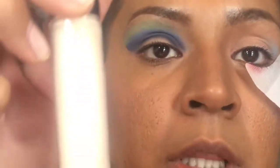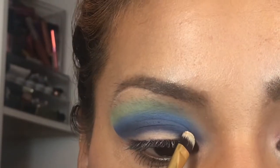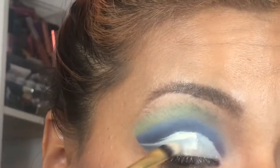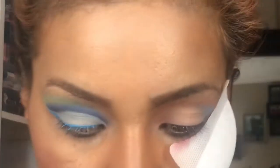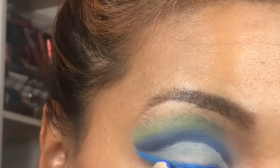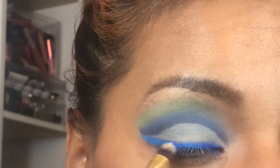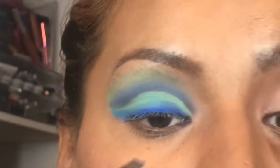So now I'm going to take this off and I'm going to cut the crease. I'm going to go in with the Elf Camel Concealer in the shade Light Sand. So I'm just going to take my time. I'm going to go in with the Jawbreaker. So I'm going to go back in with Soat and go over the eyeliner.